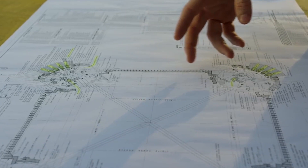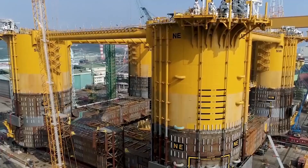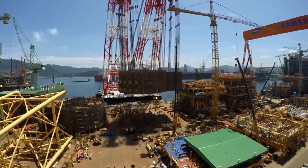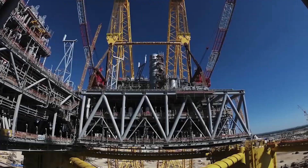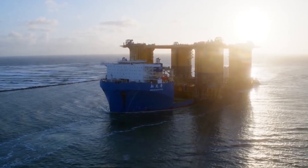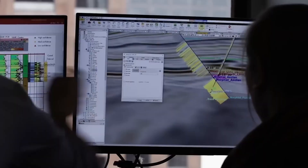The oil rig is heavier than an actual aircraft carrier and was manufactured in South Korea but needed to reach the Gulf of Mexico. To transport the biggest oil rig in the world, they needed something just as big — so the largest marine transport vessel was prepared to solve that problem.